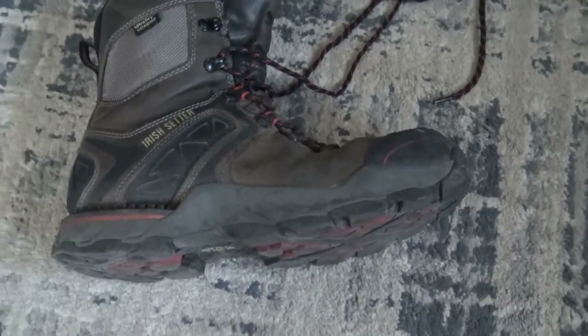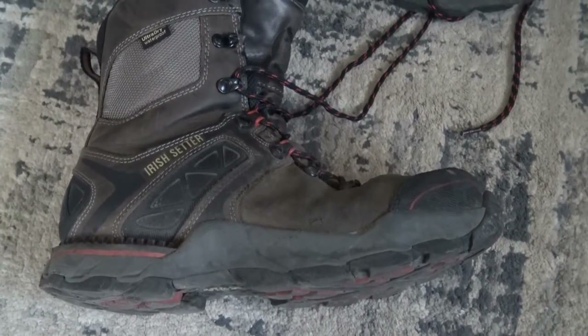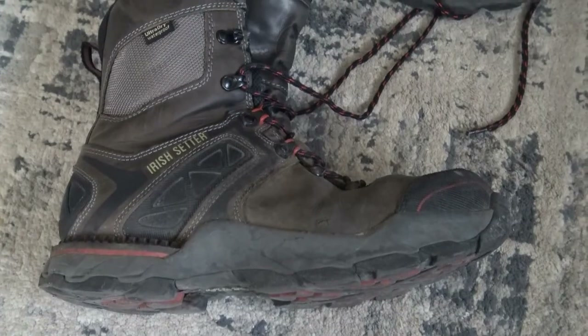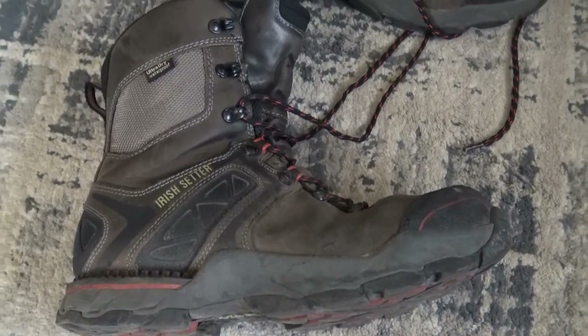Hey everybody, I just wanted to make a quick video about the type of work boots I'm using right now. They are called Irish Setter Crosby boots. If you bear with me, I'll get online and show you some prices and extra features online and some reviews there.